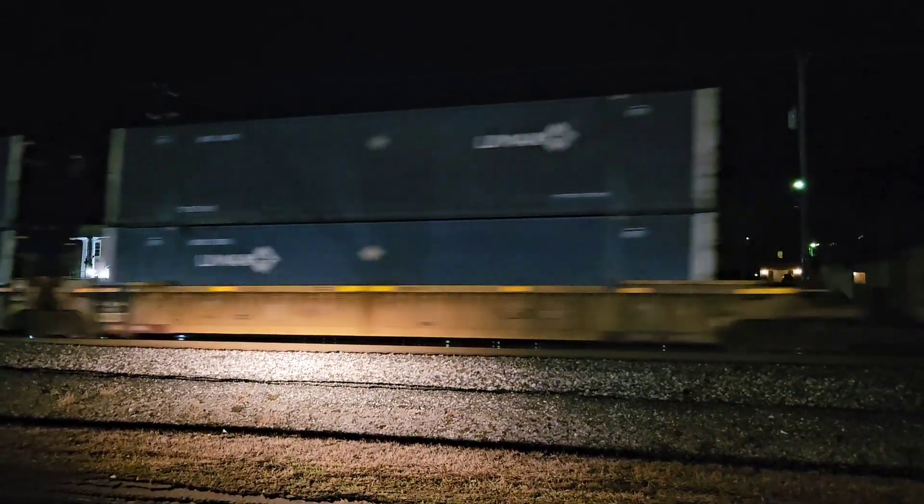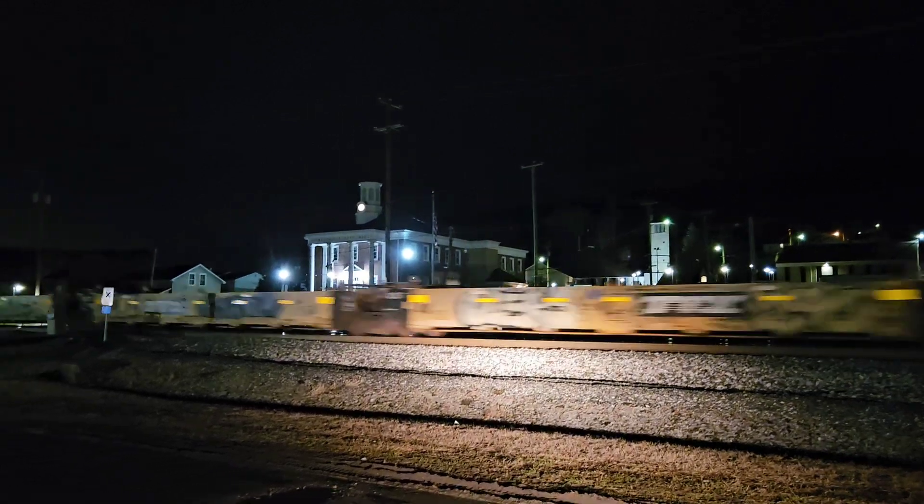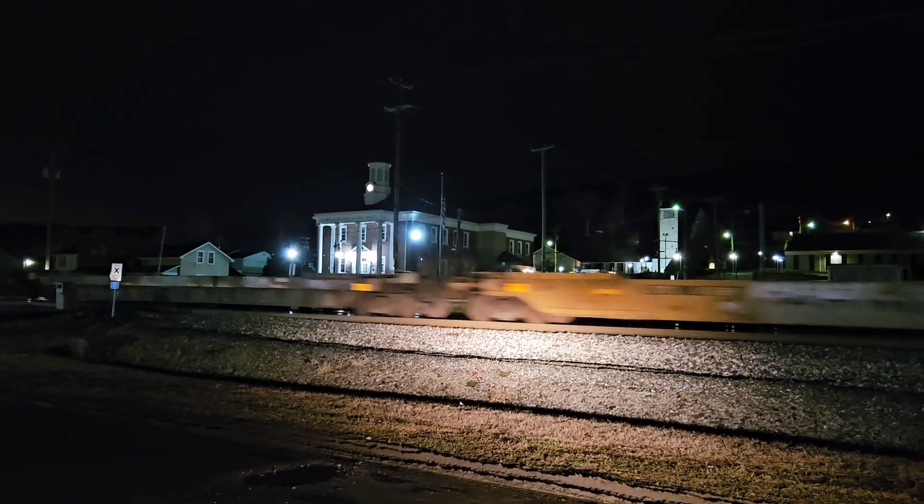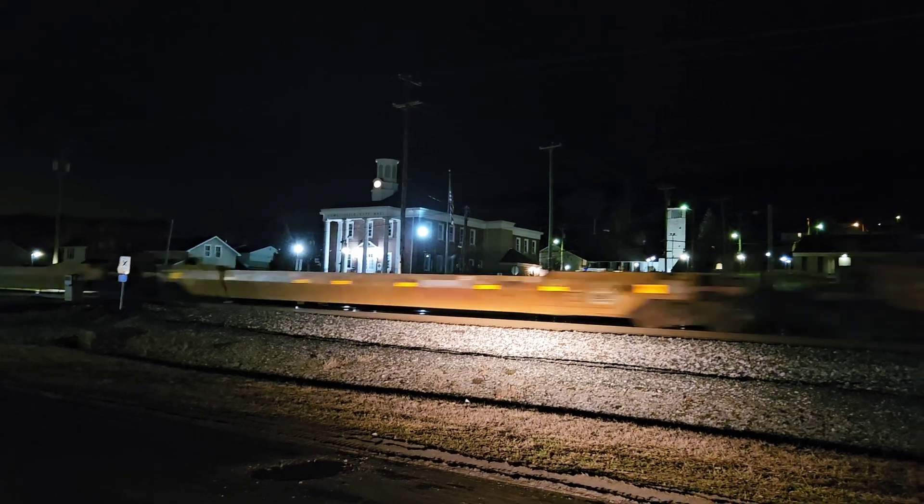Oh, and we got some empties. You know what that means — empties east, empties west. This isn't even the pigtails, this is CSX, or I guess Baltimore, Ohio.